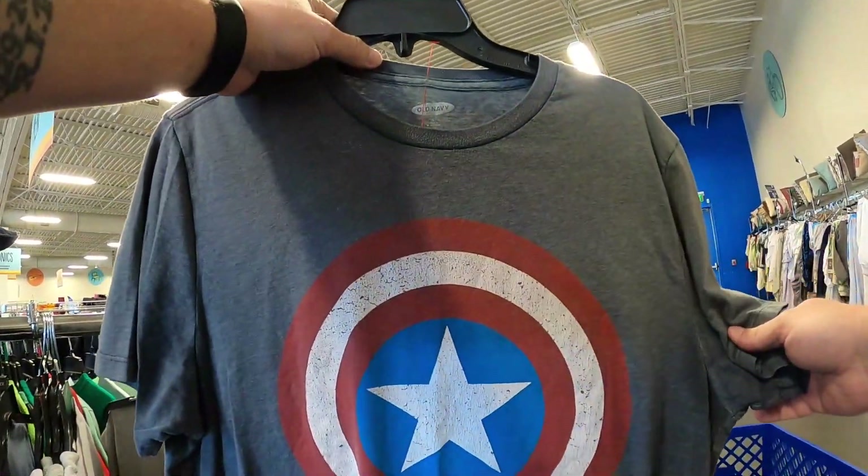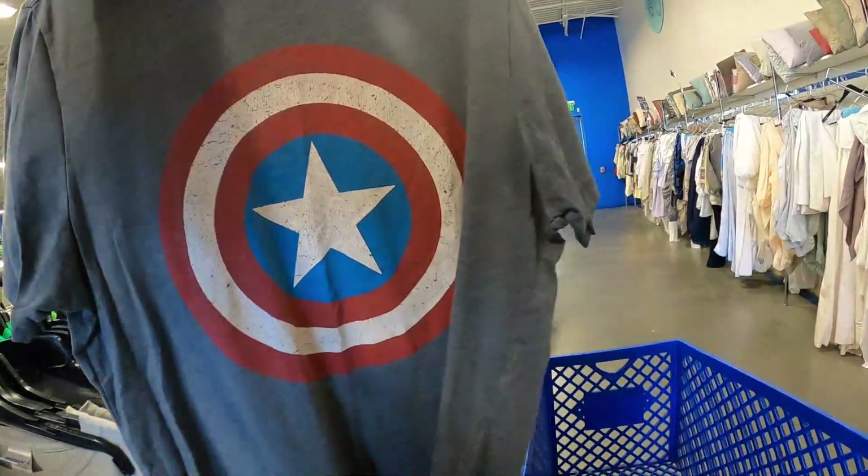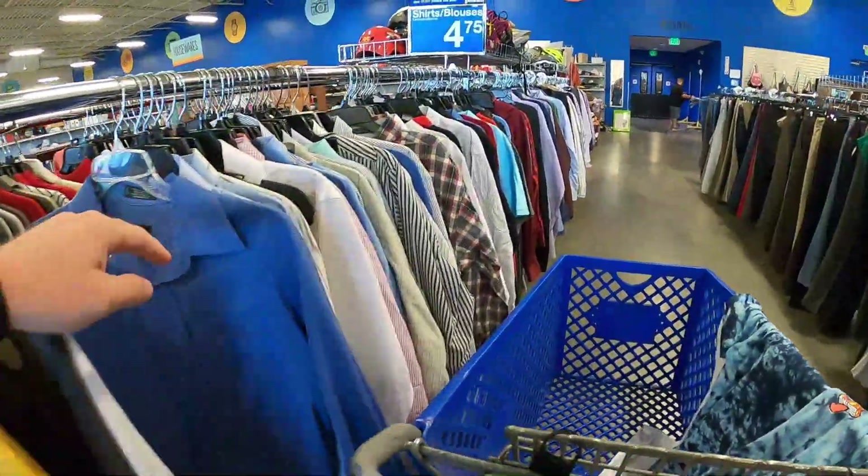Item one — found! Captain America. Let's go!